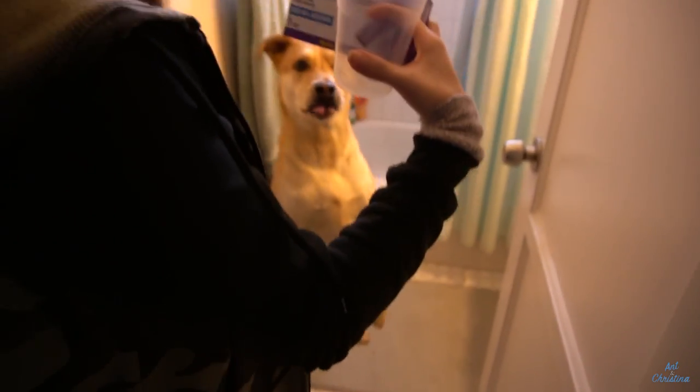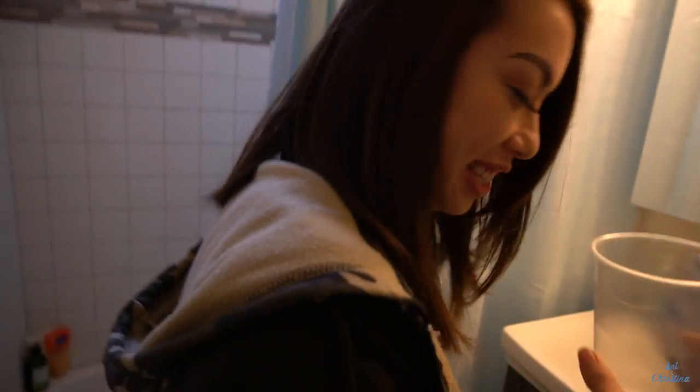Ryu is excited to see if I'm ovulating too. Alright Ryu, let's both be a part of this little journey here. It's a little weird, but I can get used to this.